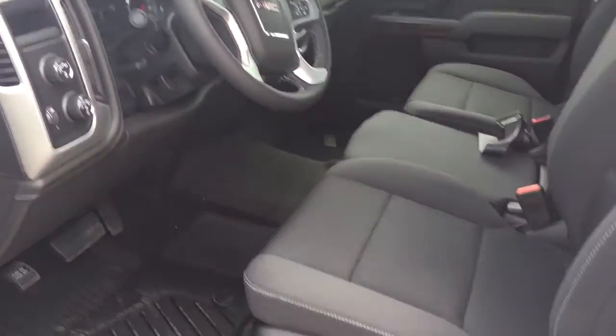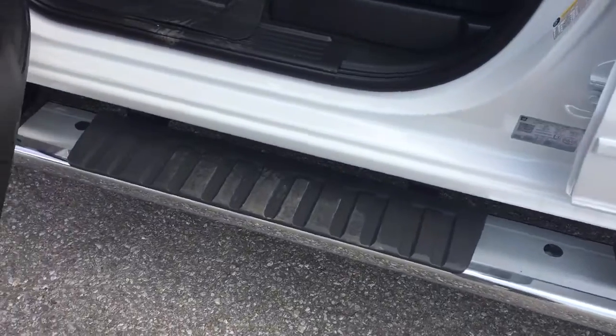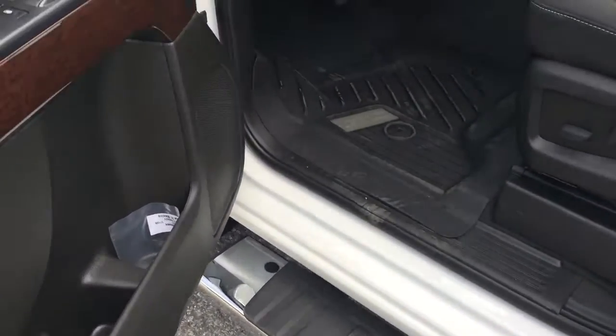We're going to start on the left on the driver's side. You'll see you've got that six-inch chrome assist step, door-to-door, to help you climb in and out of this truck with ease.